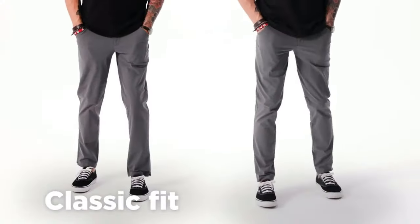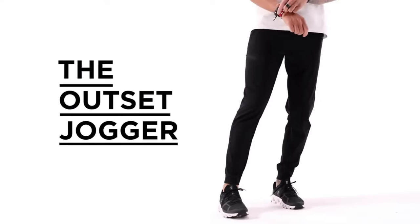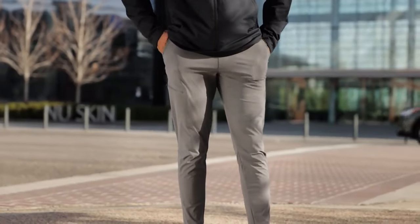Available in black, grey, and khaki with options for a classic or slim fit, these are sure to be your new favorite pair of pants. Next up, if you prefer a more comfortable option, the Outset Jogger is sure to make an impression.